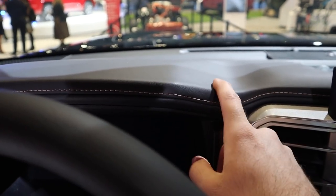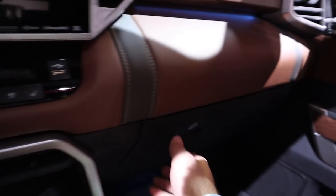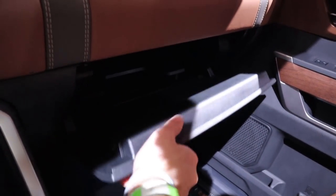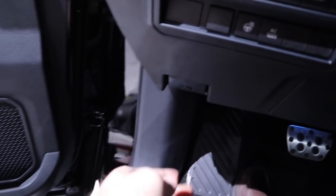I also noticed the wood trim there in the glove box, and the leather all over the dash — the stitching. I think it looks great, definitely has that premium upscale appearance to it. You can see the storage space with the glove box and panoramic sunroof — another thing I haven't seen at any dealership yet.